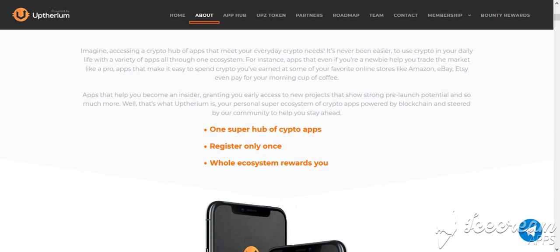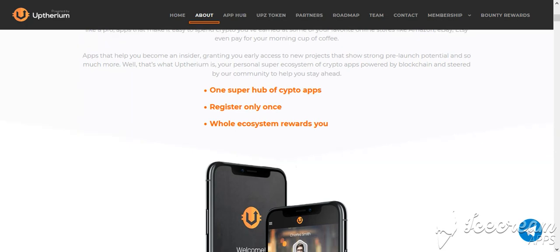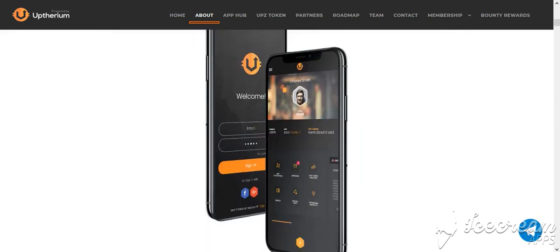Once you register with the super hub of crypto apps, you only need to register once and the whole ecosystem rewards you.